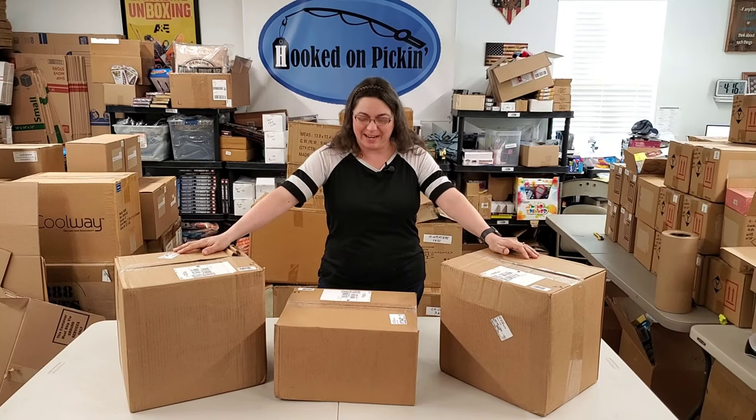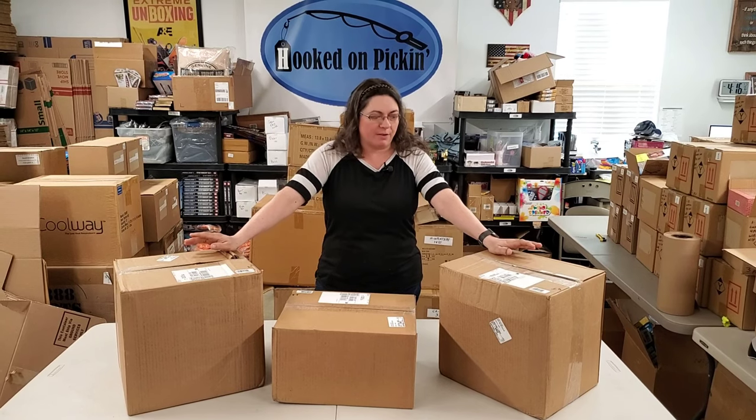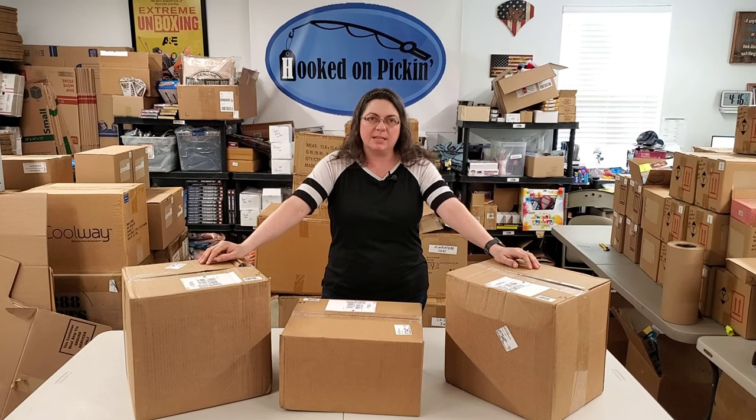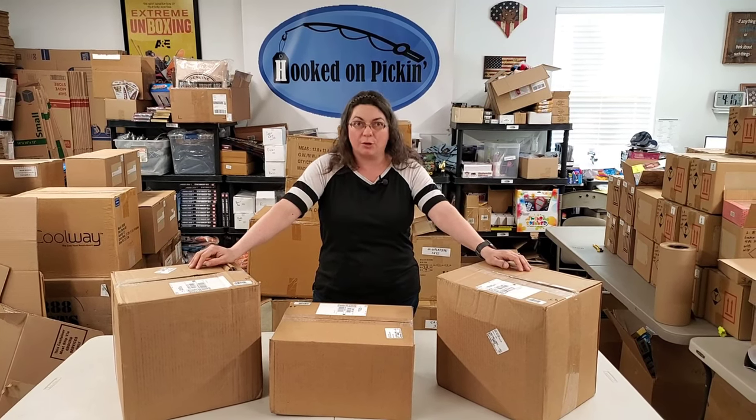Yes, I sound like an InfoMarsher guy, but we are going to unbox these. These are really fun candies that we have had, and I think we might even have a new flavor. We're going to check out and see what's inside these boxes so you know what to find right on HookedOnPickin.com, because it'll already be there.